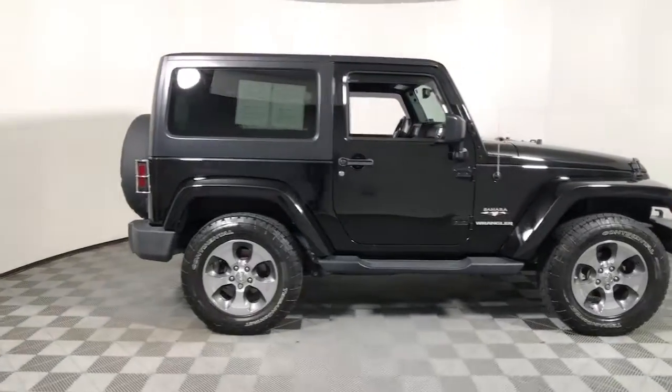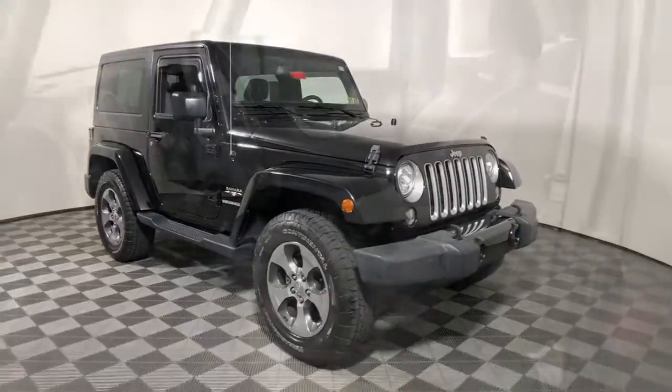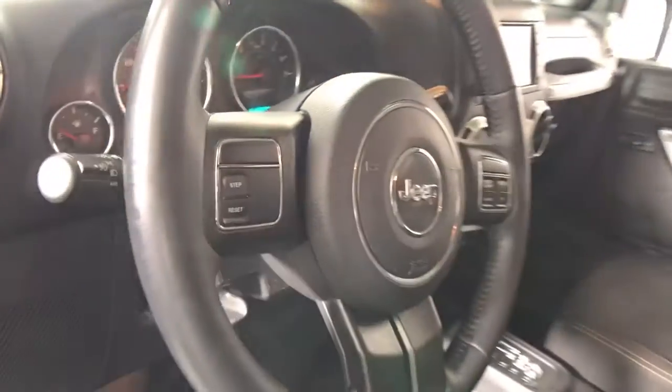Enjoy the view of this 2017 Jeep Wrangler. This vehicle is an outstanding buy with fewer than 70,000 miles on the odometer.